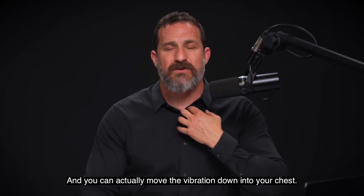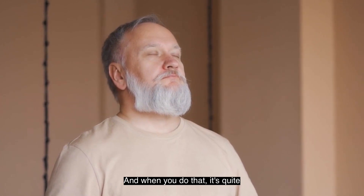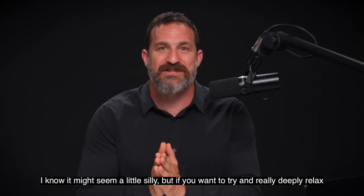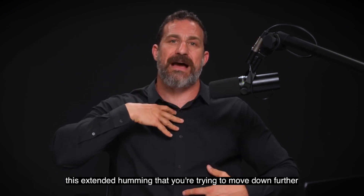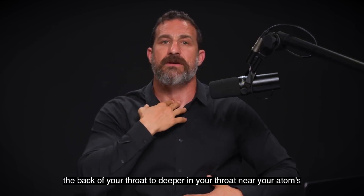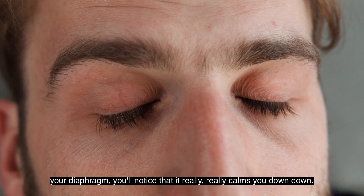It's hmm. You can actually move the vibration down into your chest — I find it's easier if I'm lying down. When you do that, it's quite remarkable how fast you calm down. If you want to really deeply relax, this extended humming that you're trying to move further and further from your lips to the back of your throat, deeper near your Adam's apple, to your chest region, even into your abdomen and diaphragm — you'll notice it really, really calms you down.